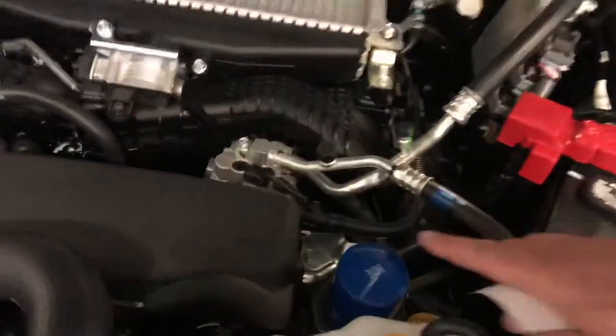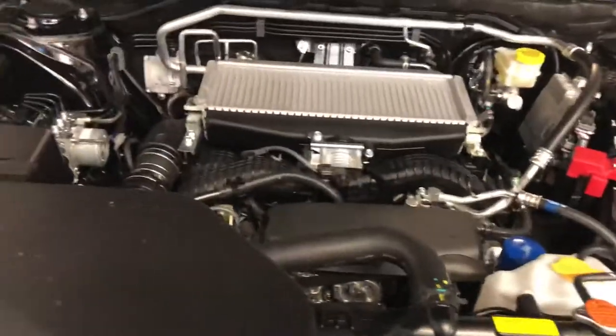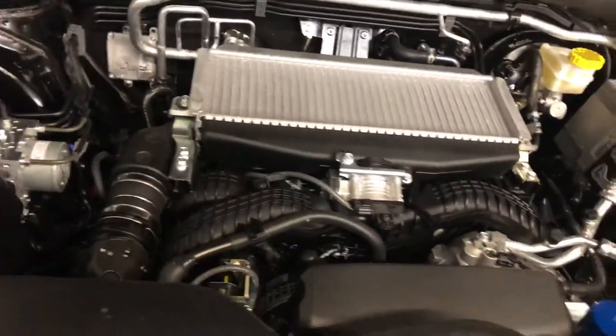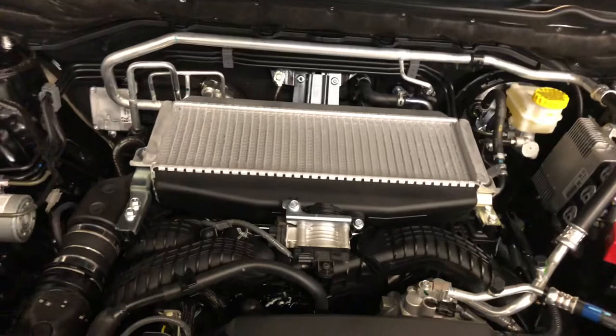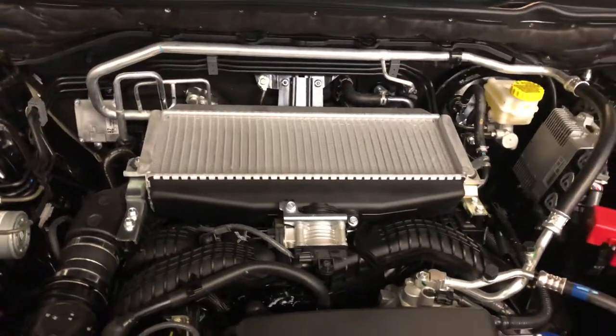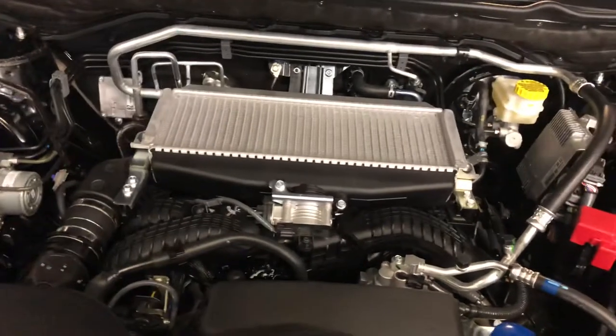Another thing that Subaru likes to do is put the oil filter on top. One of the things about this 260 horsepower motor is it provides torque at moderately low RPM — from the 2,000 to 4,800 RPM range — producing 277 foot-pounds of torque.